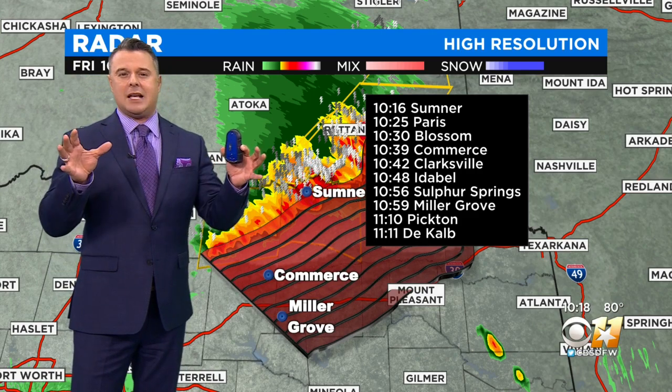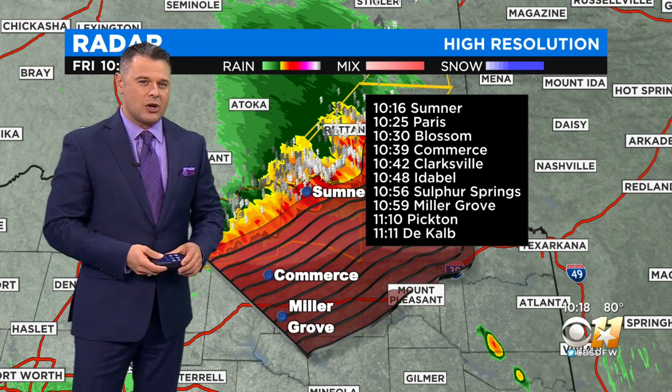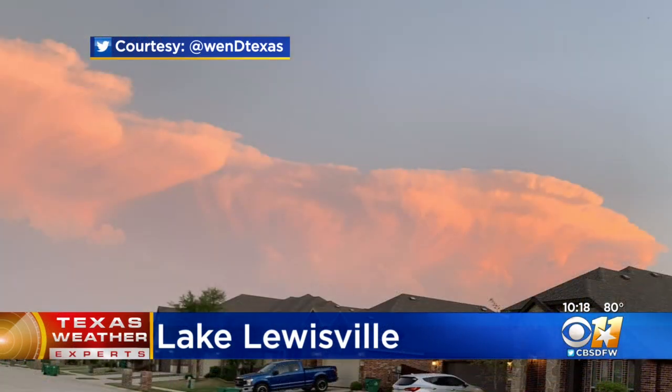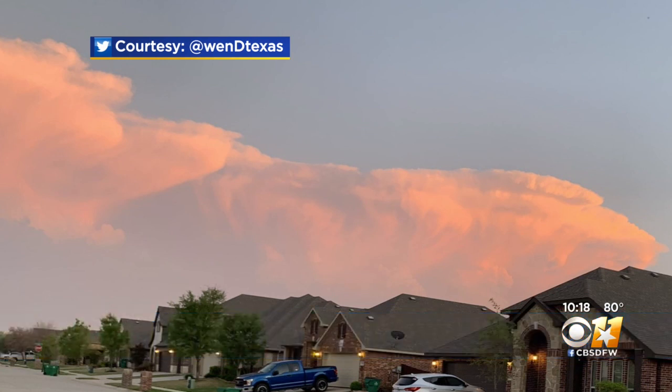But the storms were pretty in some spots — we have some pictures to show you. Take a look at some of the pictures that we saw. This is from Lake Lewisville, tweeted to me. You're able to see that really tall thunderstorm anvil from these storms that developed — so beautiful, lit by the sunshine.